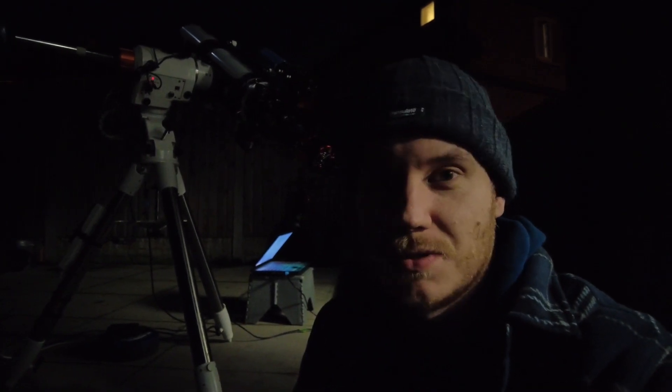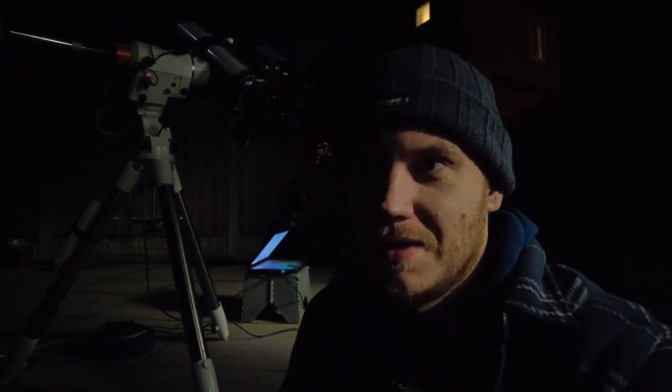The first few exposures have come in now and they're looking absolutely tremendous — really pleased. If the weather stays like this I'm expecting quite a nice image tonight with any luck. Hopefully the moonlight won't have too much effect, but looking at these exposures now I'm thinking I'm on to a winner.